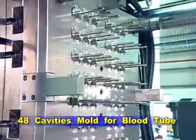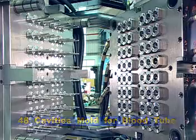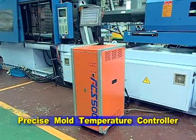The 48-cavities mould for blood tube is made of special steel, with a precise mould temperature controller and hot runner system. The mould is suitable for high-speed production and the durability is stronger than a normal mould.